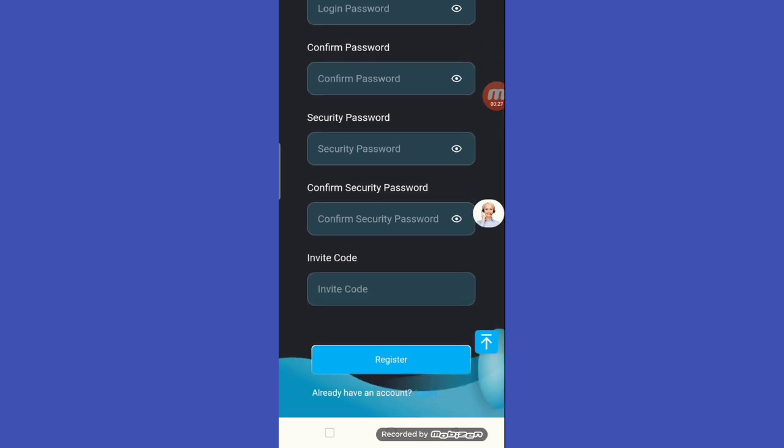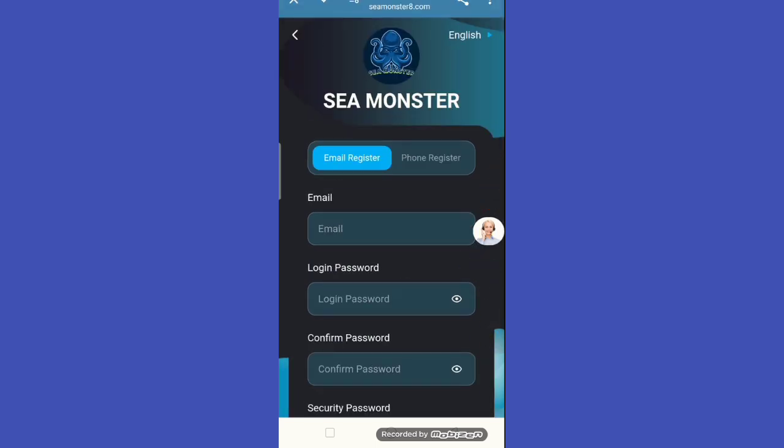This is the registration section of the website. If you like this website and are interested in registering, pick up the invitation code from my description.